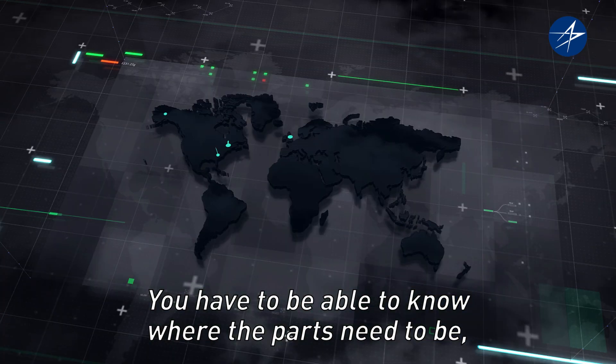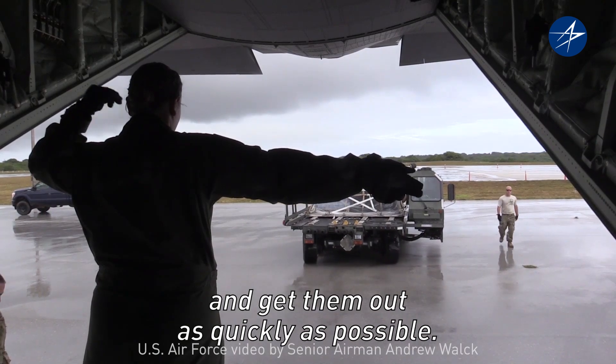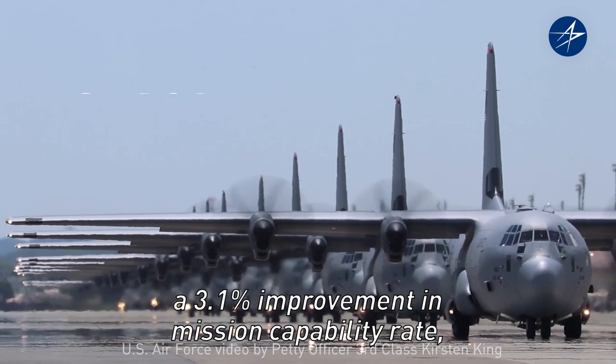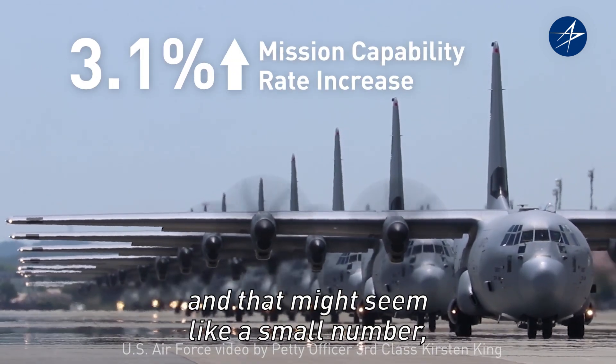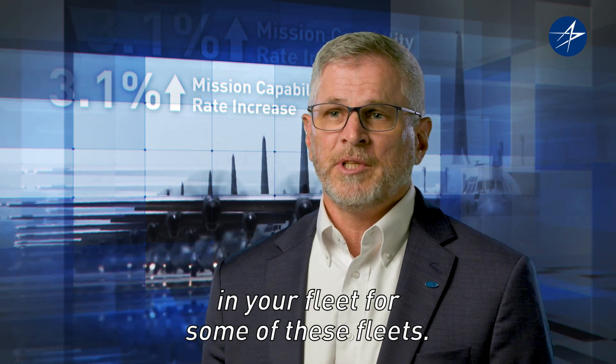You have to be able to know where the parts need to be, when they need to be there, and then get those on and get them out as quickly as possible. What we're seeing with our customers is about a 3.1% improvement in mission capability. And that might seem like a small number, but it actually can represent having a completely extra aircraft in your fleet for some of these fleets.